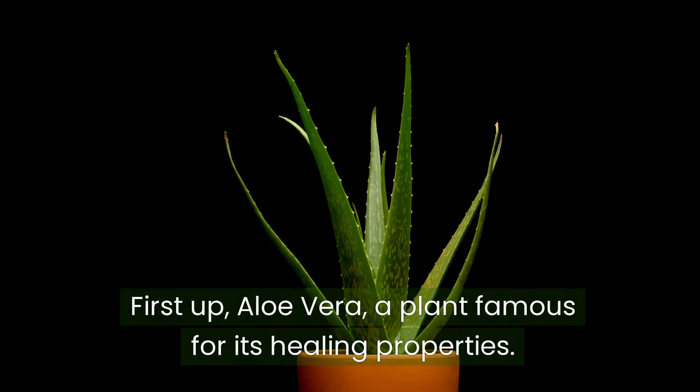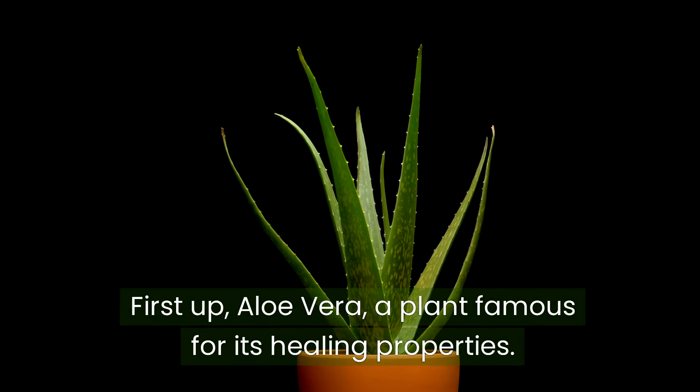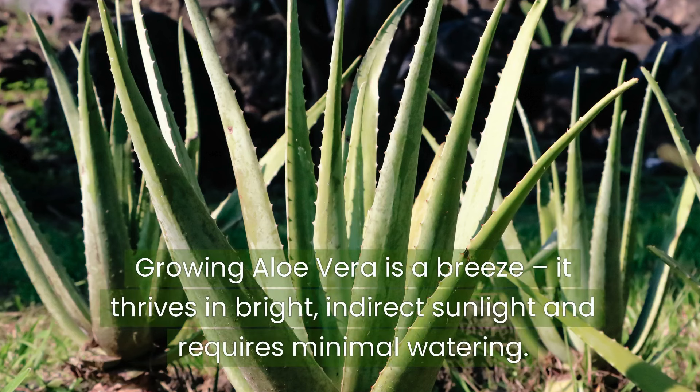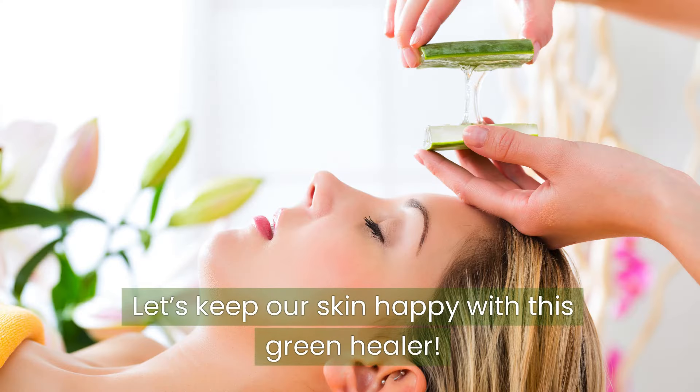First up, Aloe Vera, a plant famous for its healing properties. This sun-loving succulent is perfect for treating minor burns, cuts, and skin irritations. Growing Aloe Vera is a breeze. It thrives in bright, indirect sunlight and requires minimal watering. Let's keep our skin happy with this green healer.